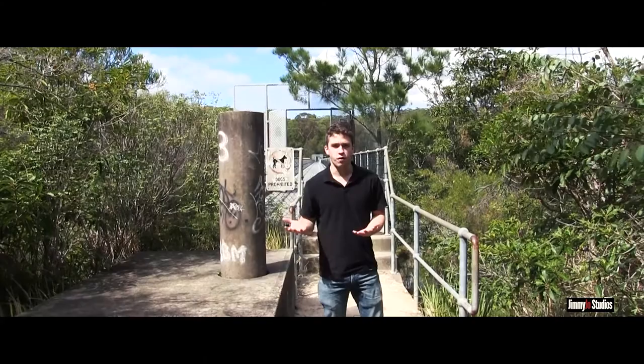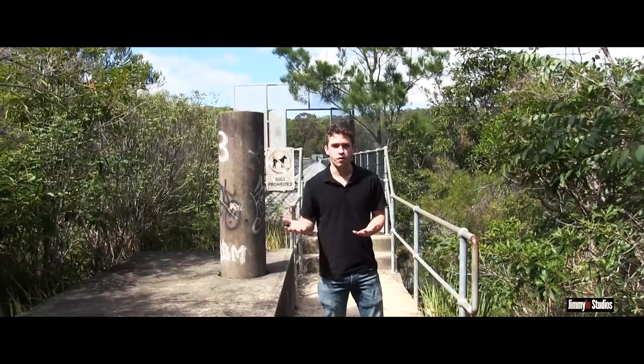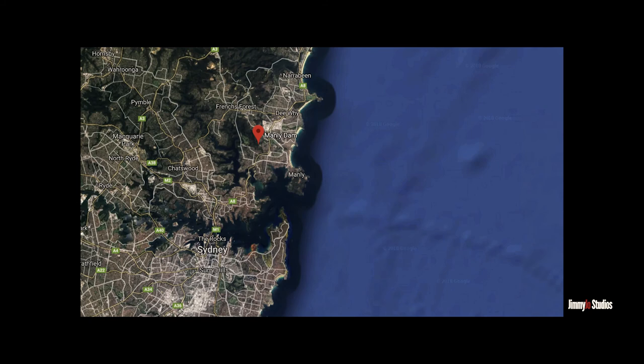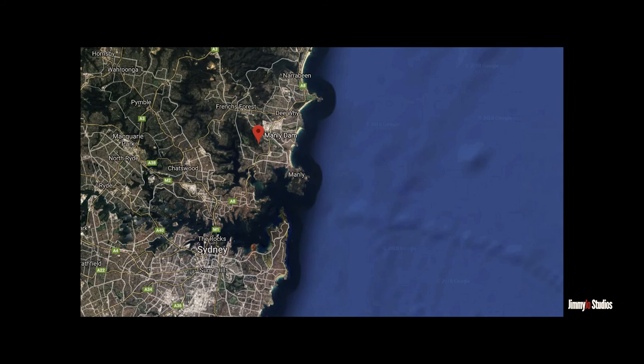This is the Manly Dam Reserve, not far from Manly. The only disappointing fact about this place is you do have to pay for parking, which can be a little costly, and there are no trains, so you do have to drive. But the tracks are amazing and we're not far from the built-up areas. The only way to get to the Manly Dam Reserve is to drive.